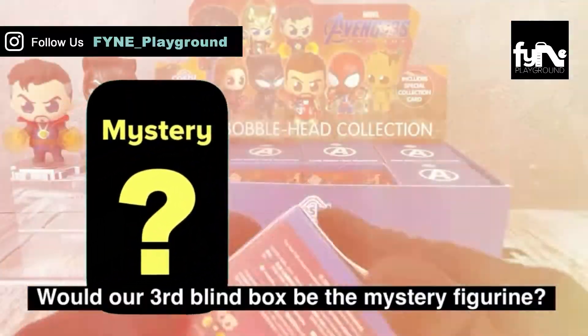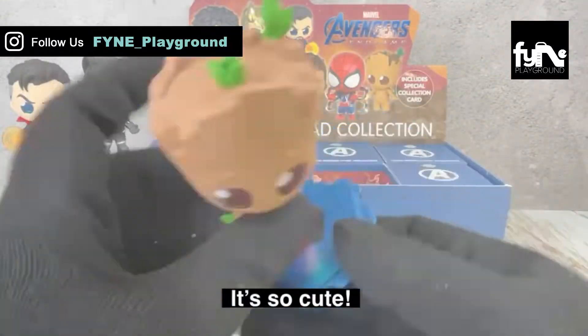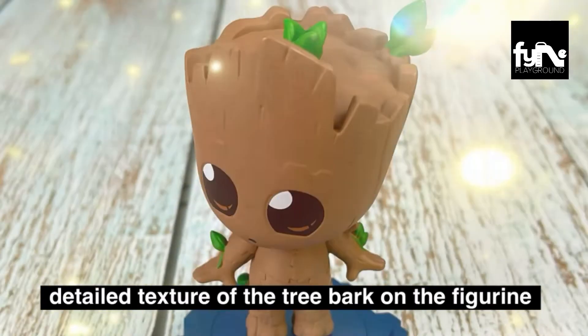Would our third blind box be the mystery figurine? No — it's Groot, not the mystery figurine. It's so cute. Look at the cute little plant and detailed texture of the tree bark on the figurine.